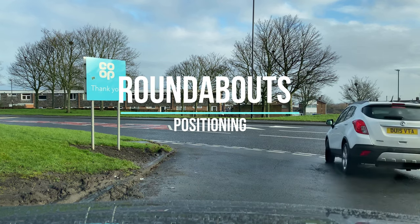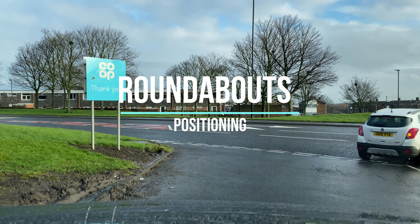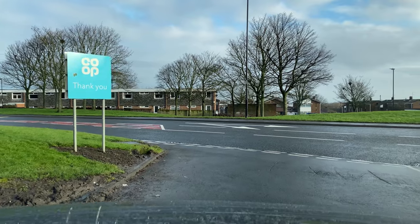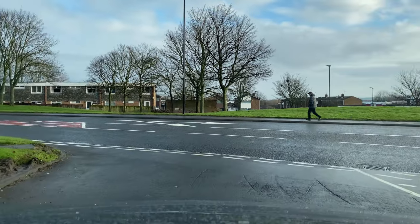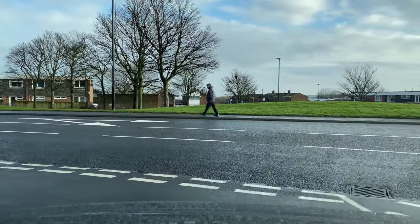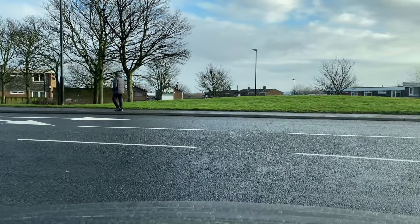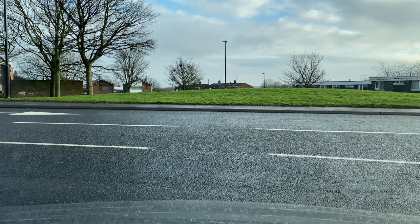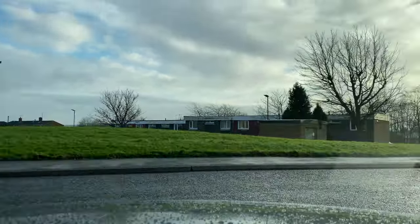Hi guys, so you've been asking for a roundabout video, so today I am going to record a couple of roundabouts and I'll try and give you a talk through whilst we're doing them. I'll also give some text on screen when I edit this to show you what we're talking about.